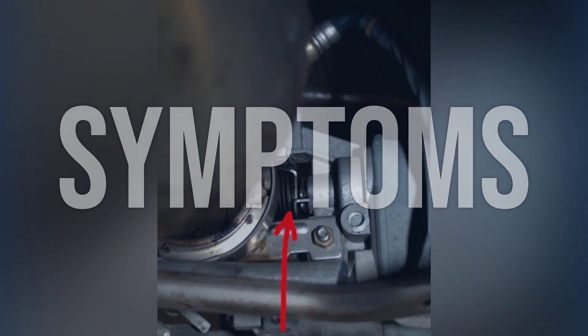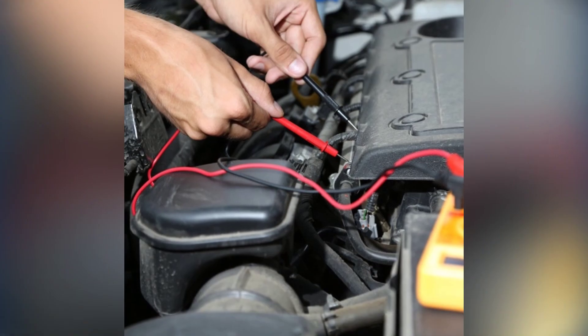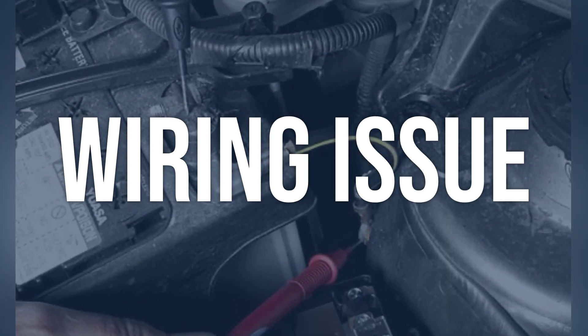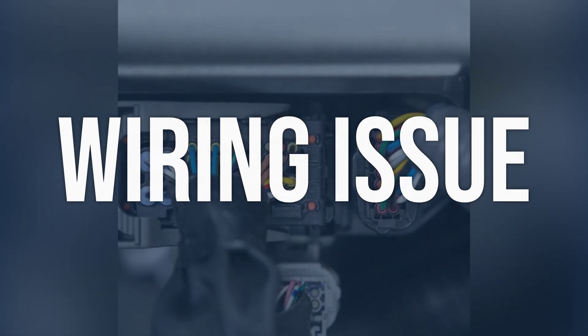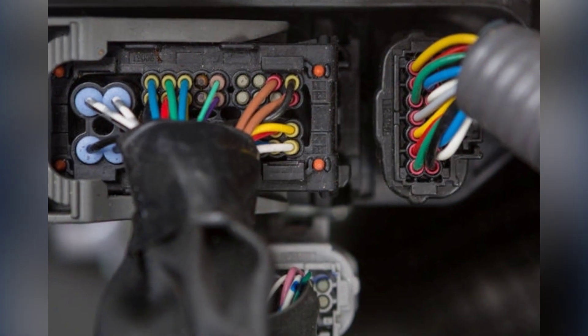Now we talk about possible causes and how to diagnose and fix. Wiring issue: Check the wiring connected to the exhaust pressure control valve for any visible damage or loose connections. Use a multimeter to test for continuity and proper voltage. Repair or replace any damaged wiring and ensure all connections are secure.